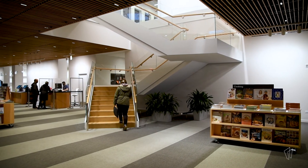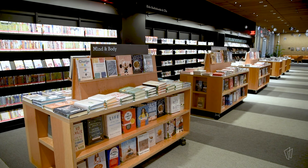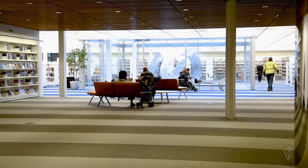When I think of what the library was when I started here and just to see the spaces now, it's just incredible.